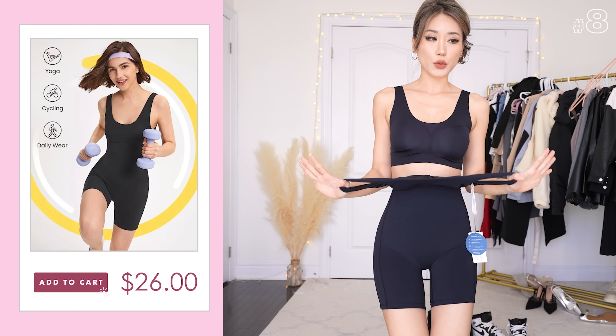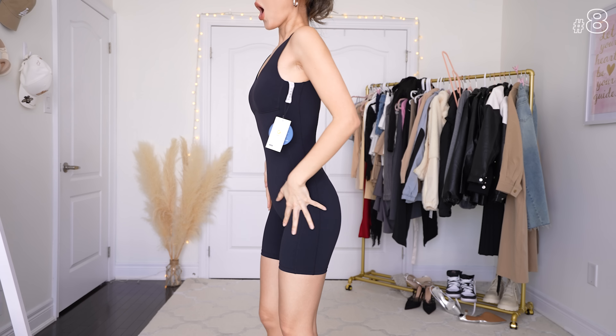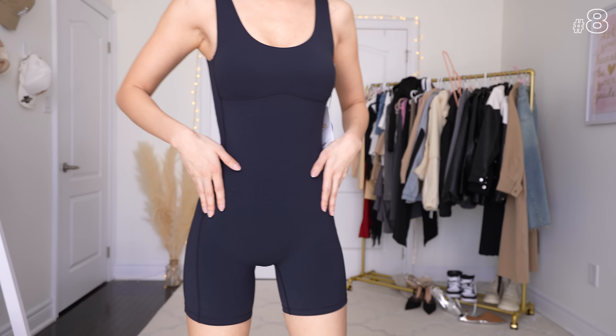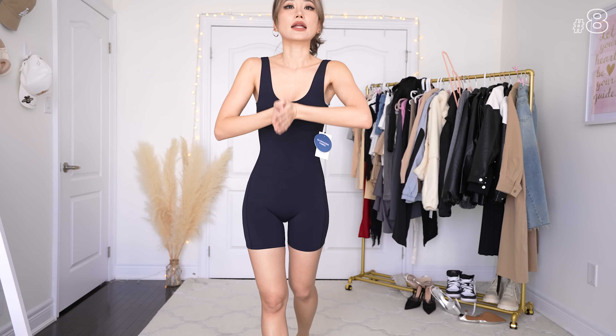This Glow Mode romper slash bodysuit looks really identical to the Aritzia divinity romper. It is so cute and unbelievably soft. My favorite part: there is no seam down the middle, ladies. Do you know what that means? That's right — we are finally free to move around without worrying about a reverse camel toe situation. There's a seam at the back, and I am wearing underwear right now which is why you can see a little bit through.